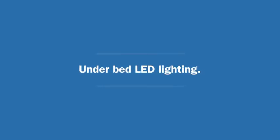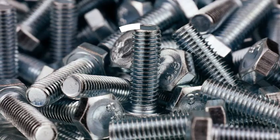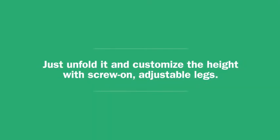Underbed LED lighting — nice! The best part? Easy, no tools required assembly. Just unfold it and customize the height with screw-on adjustable legs.